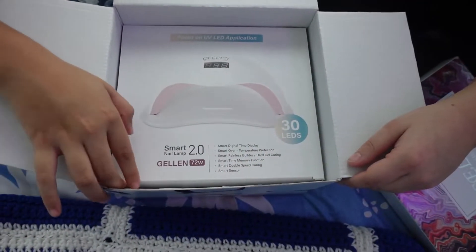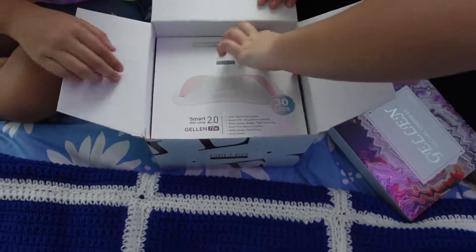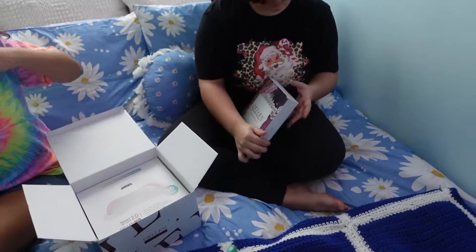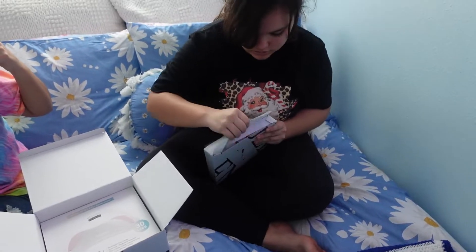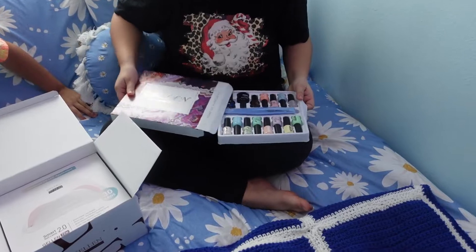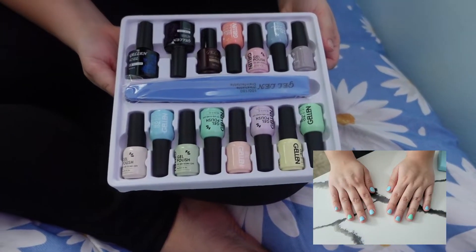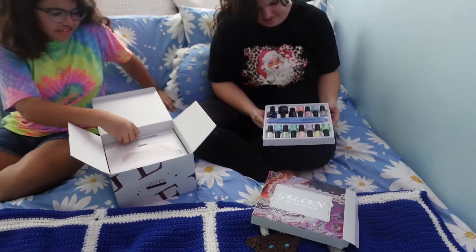So that's the smart lamp — the UV lamp that you cure your nails under. And I think this might be the nail polish. Yep! There's all the nail polishes we can use. So we can do a spa day later — girls' spa day!